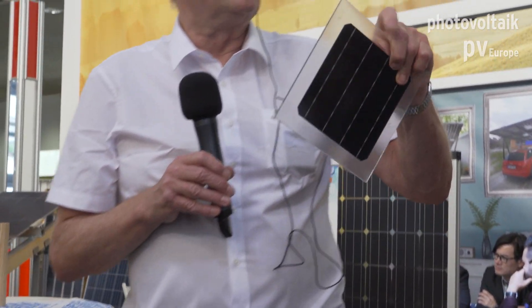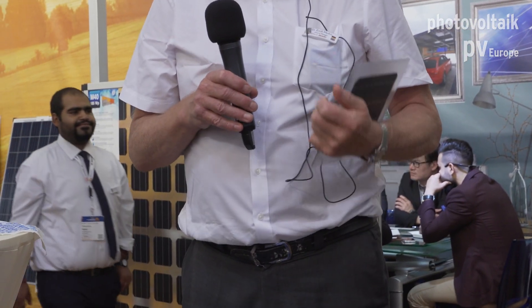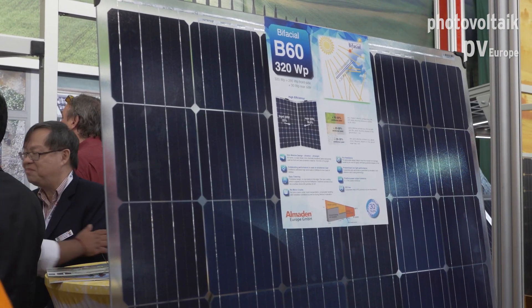And you can also see here, this is a special one, and this is actually one of the focuses of the fair. If you have a glass double-glass module with two sheets of glass, then you have a transparent module — you see it here. Light comes from underneath; you can use it in carports, in terraces. Here we have those transparent modules.